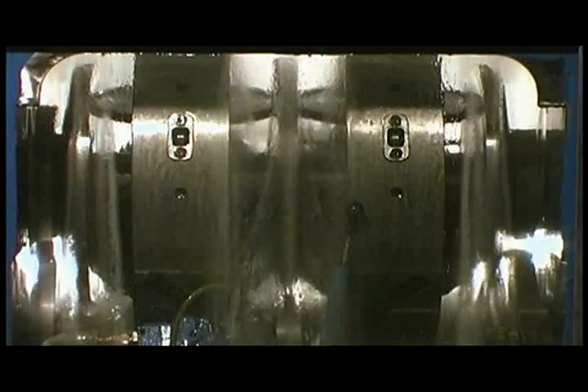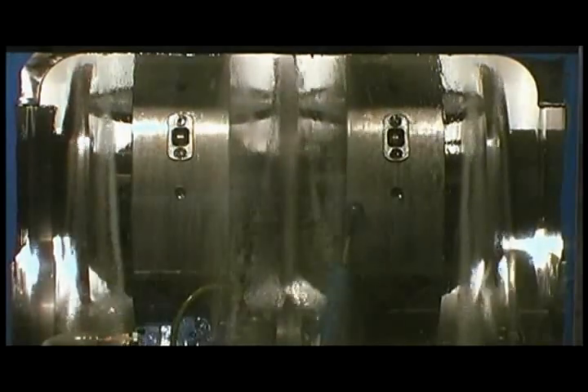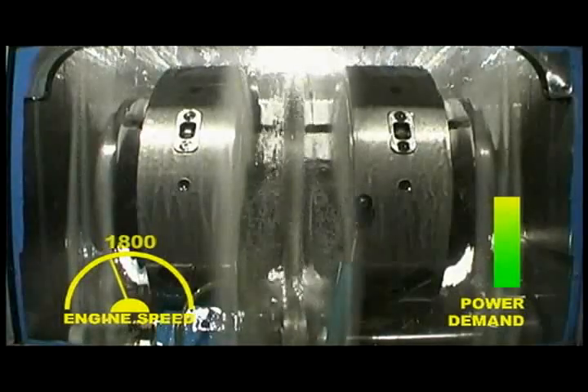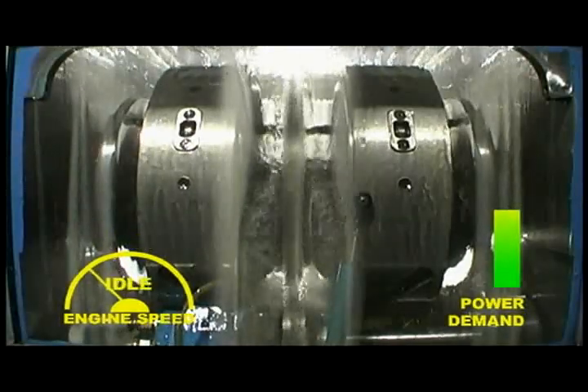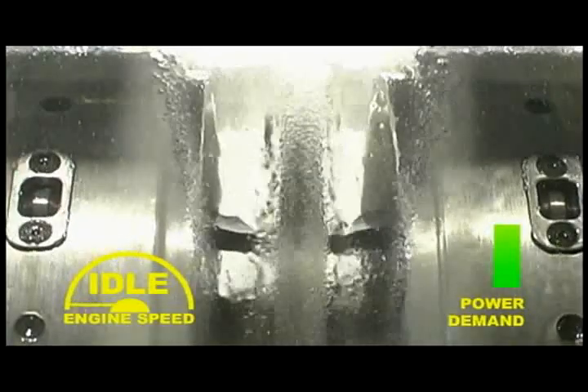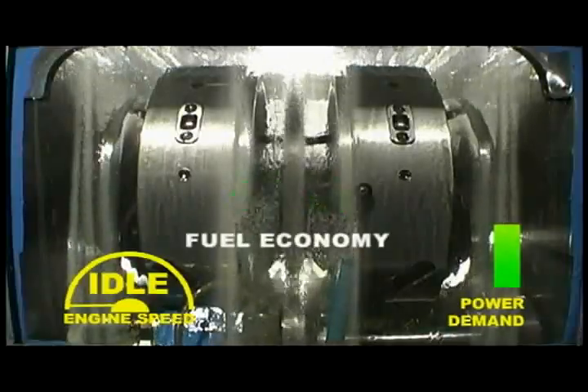When the SmartGen CVT is in the 1 to 1 ratio, the generator acts as it would without a transmission in place. The first advantage of the SmartGen system becomes apparent when the power demand is reduced — the CVT maintains the 1,800 rpm while allowing the engine to slow to a lower and fuel-economizing speed.